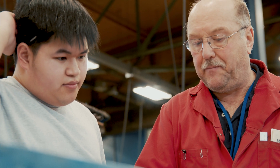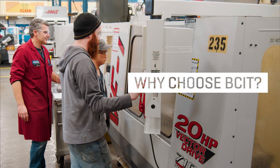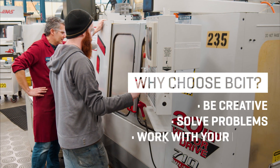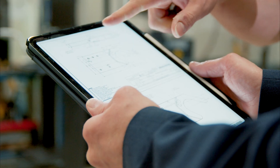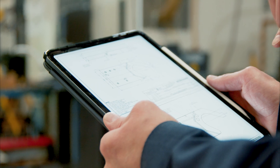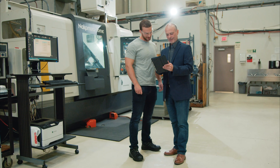The program here at BCIT is perfect for a student who is looking to create, solve problems, and work with their hands. It's not a job where you walk in, press a couple buttons, and go home. This is a job where you have to think about what you're doing, and when you have a problem, people are counting on you. Give it a shot yourself and see if you like it, and get an honest chance — I think that you will.